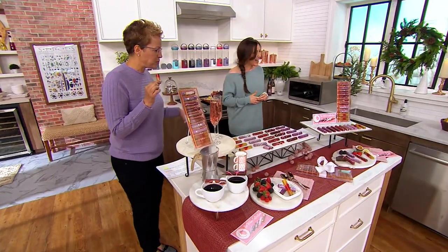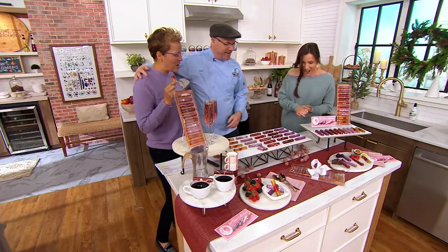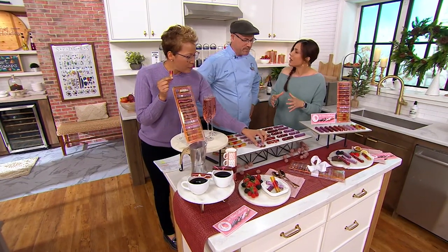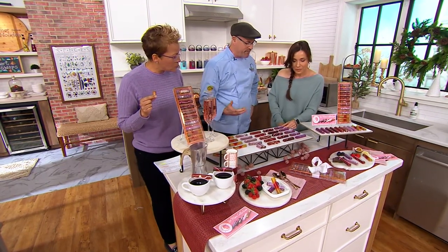It is the most beautiful chocolate I've perhaps ever seen, but it tastes even better. It does taste better. This is luxury chocolate at its finest. It's considered in the top 1% of the world's best chocolate. It's all made with French and Belgian chocolates. It has a ganache center.